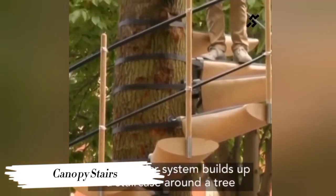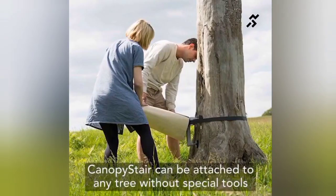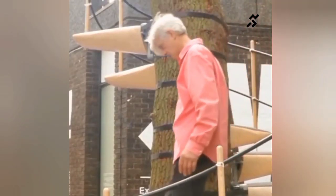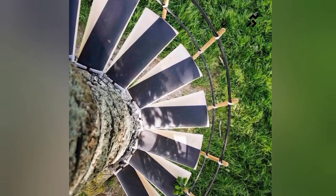Number 9: Canopy Stairs. Looking to add a touch of whimsy to your outdoor space? Canopy Stairs take your garden to new heights — literally. Imagine a spiraling staircase leading to a hidden platform nestled amongst the trees, creating a magical spot for relaxation or contemplation.